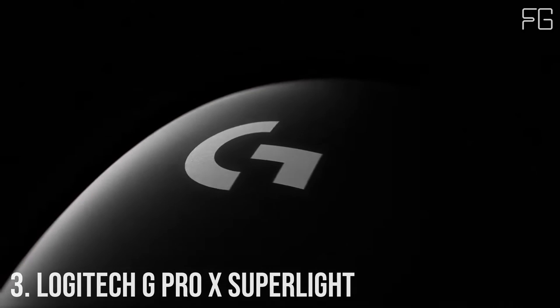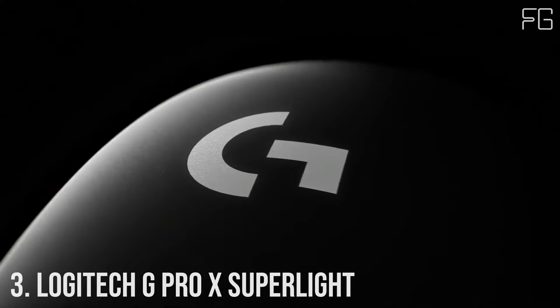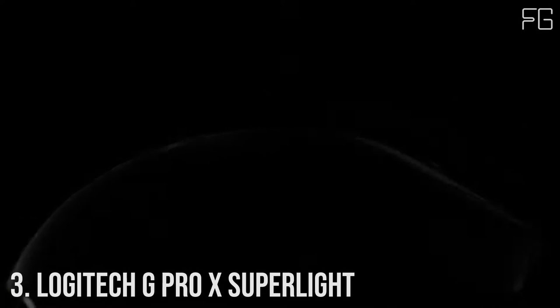Number 3: Logitech G Pro X Super Light — less than 63g, with advanced low-latency Lightspeed wireless.